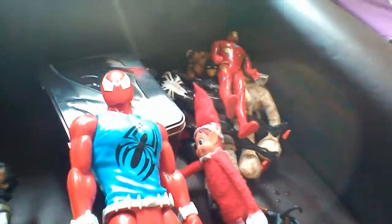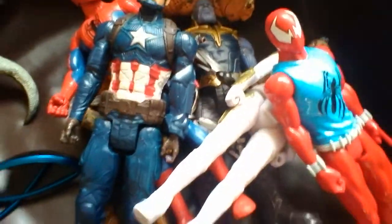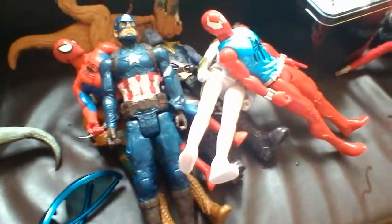Next is the Scarlet Spider Titan Hero Series. This guy looks very cool — very, very, very cool. And he's very cruel. Do not subscribe. Let's put him right over here. Valkyrie has no space, but I'll just leave him over there.